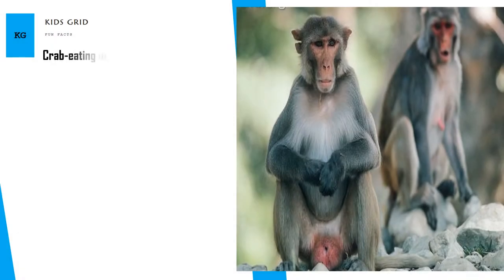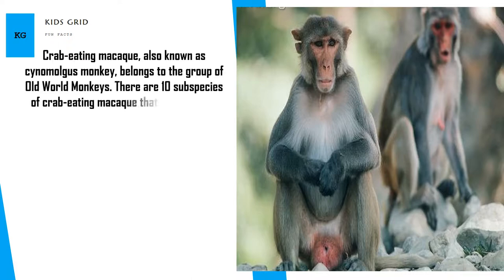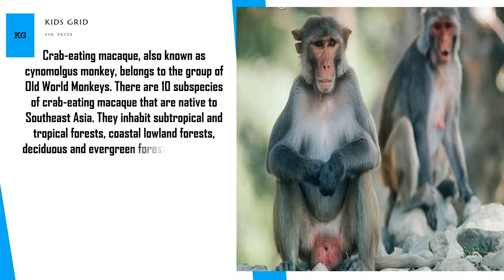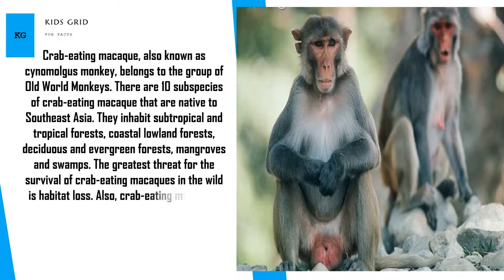Crab-eating macaque, also known as Cynomolgus monkey, belongs to the group of Old World monkeys. There are ten subspecies of crab-eating macaque that are native to Southeast Asia. They inhabit subtropical and tropical forests, coastal lowland forests, deciduous and evergreen forests, mangroves and swamps. The greatest threat for the survival of crab-eating macaques in the wild is habitat loss.